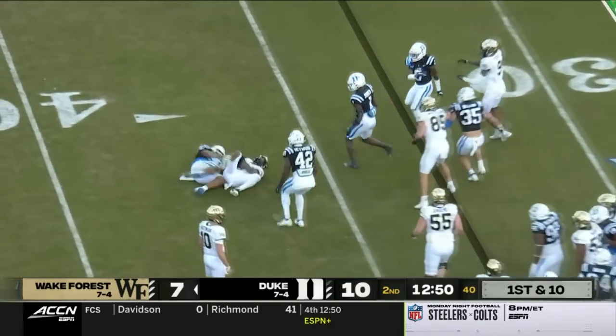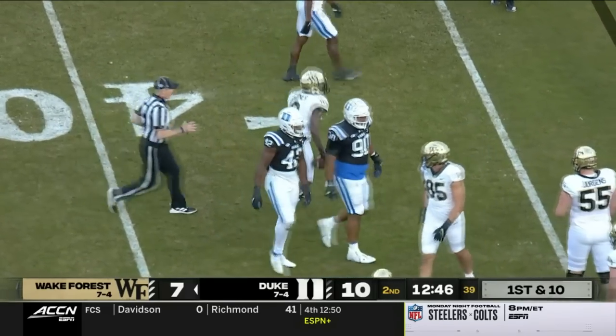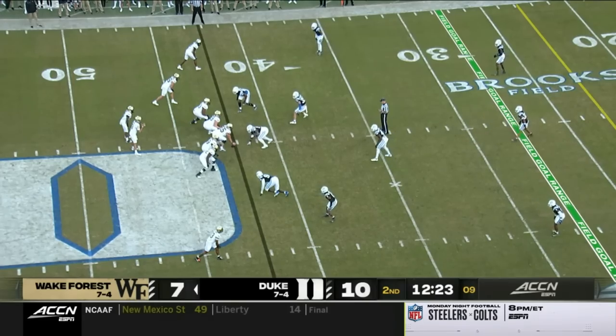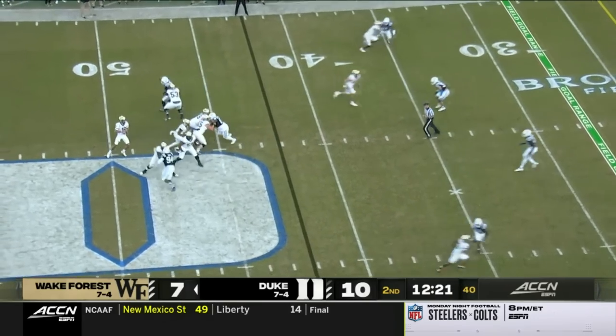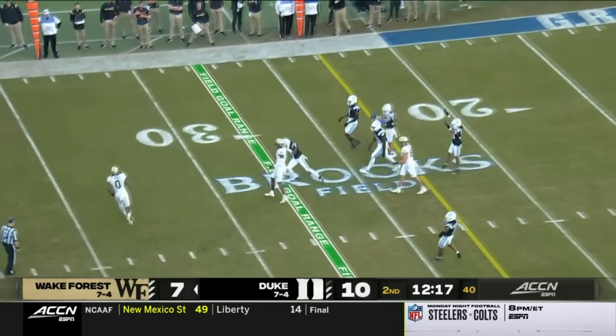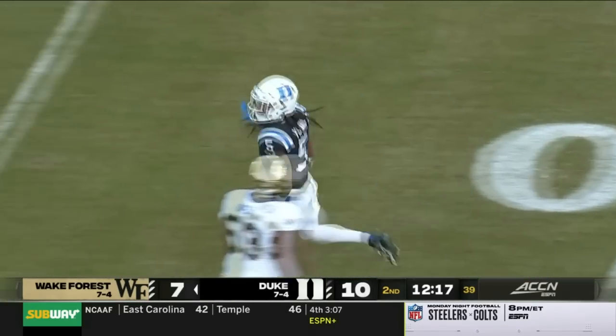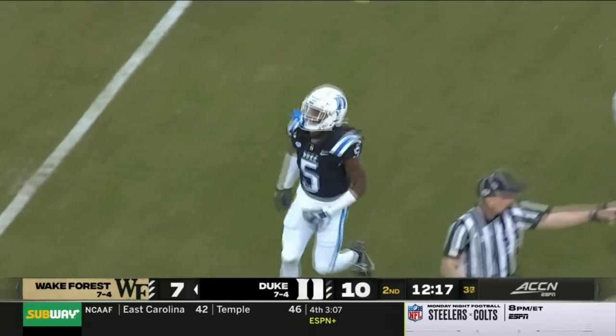Here is first and 10 again and nothing there for Turner, the junior from Buford who started his career at Michigan. Duke by three. And now Wake trying to pick up third and long. Hartman with time threw it into harm's way briefly because Young was there on a cover of Perry, the intended receiver.